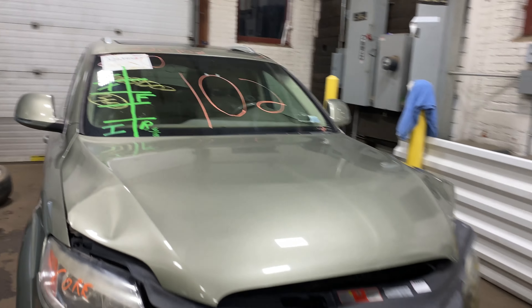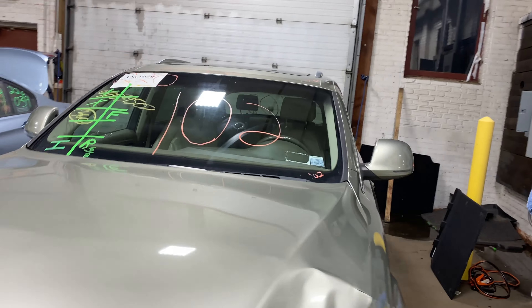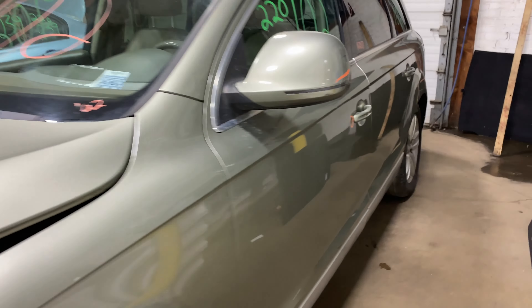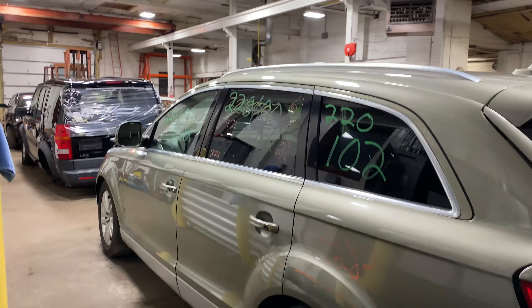Welcome to Tom Sawyer Auto Parts Video Inventory. Today stock number 220102. We do have a 2007 Audi Q7, 122,000 miles on that eight cylinder 4.2 liter. It did come to us from local auction from a recent collision.